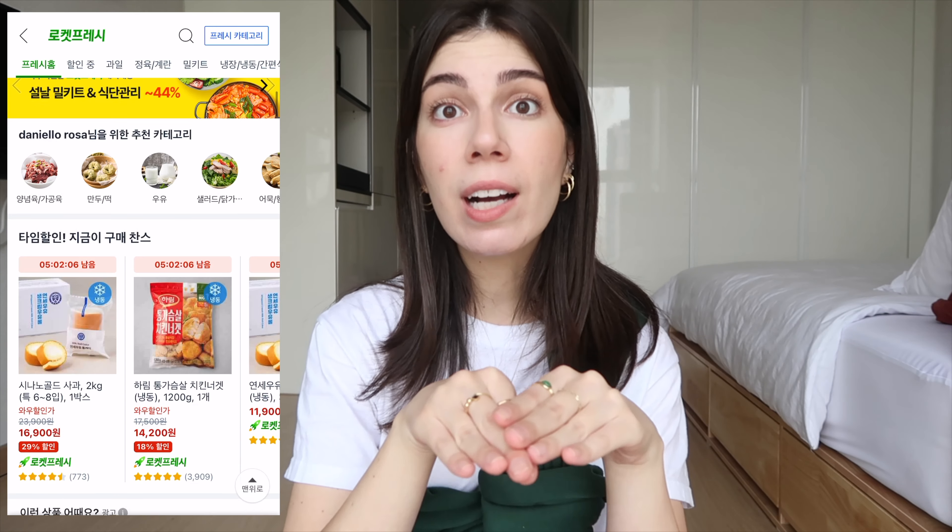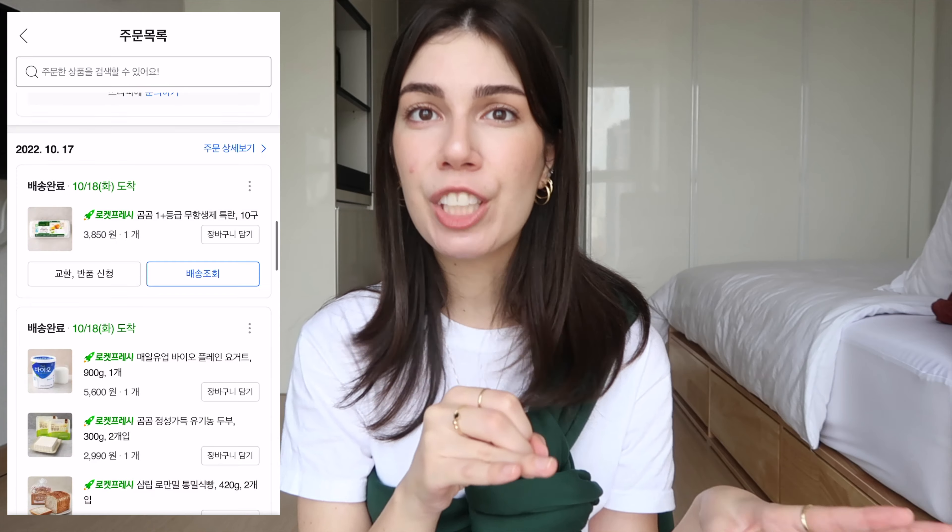There is a section on Coupang called Rocket Fresh for vegetables and refrigerated items like yogurt. You have to reach 20,000 won to get free delivery on those, which is not much. The items come in a plastic bag with ice packs to keep everything frozen. These bags are reusable — once you're done, you remove the address sticker and put the bag outside; they pick it up when you order again. You can also request a pickup through the app if you're not ordering soon.